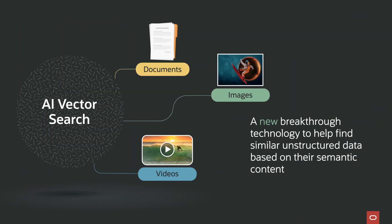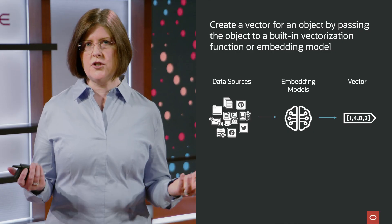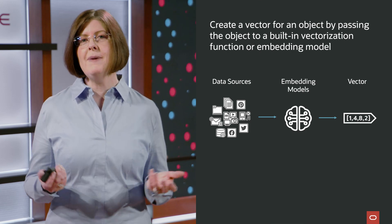This is where AI Vector Search comes in. AI Vector Search is a new breakthrough technology that helps find documents, images, or other unstructured data based on its semantic content or meaning, rather than on the words or pixels that make it up. The unstructured data is converted into vectors — a vector is just an array of numbers, where each number is called a dimension. Each dimension represents a different attribute of that unstructured data. Users can easily create these vectors by passing the unstructured data to built-in vectorization or embedding functions.